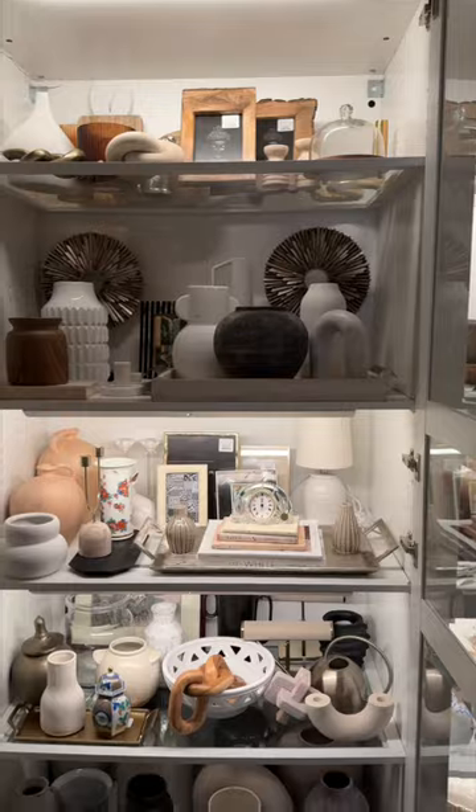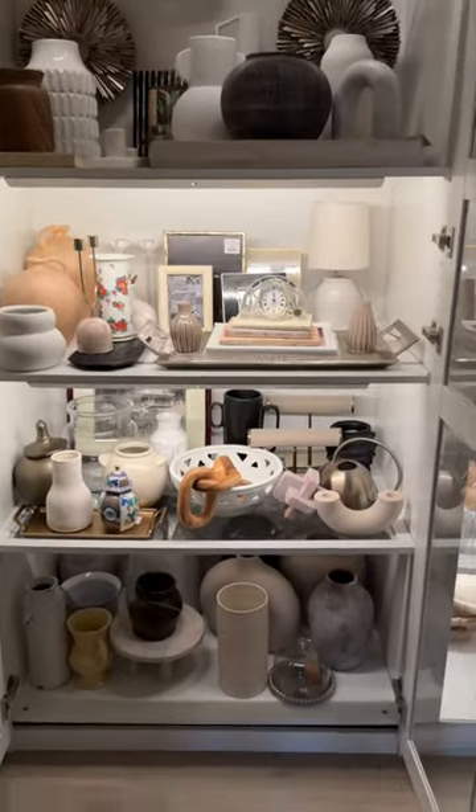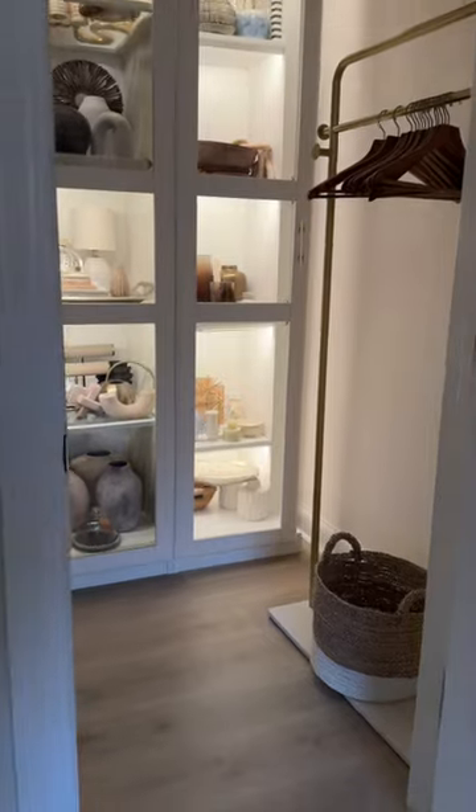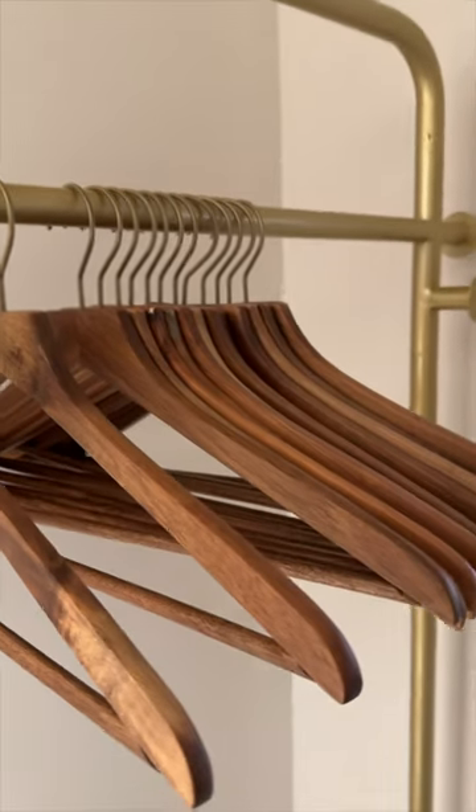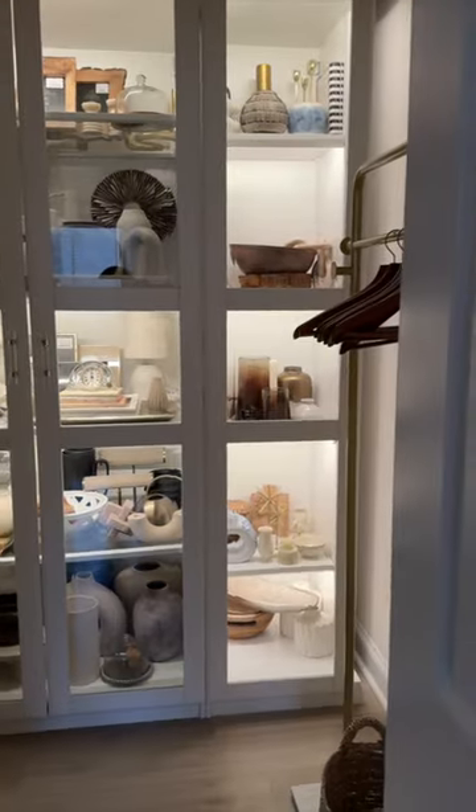It looks like a Home Goods in here — I definitely have a ton of decor. Let me know who's coming over to shop my closet! We have a little wardrobe over here too. Let me know what you think — hopefully this can give you some major inspiration.